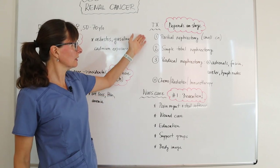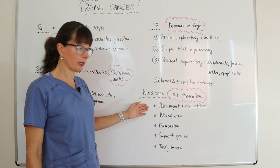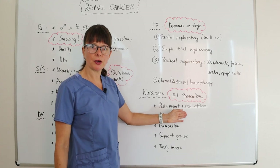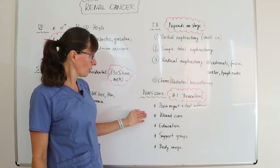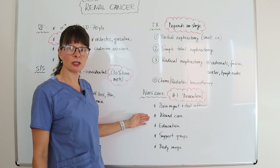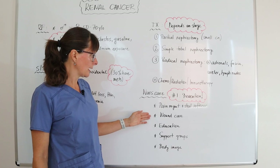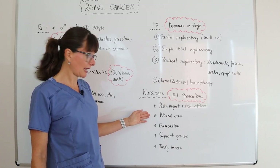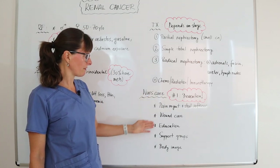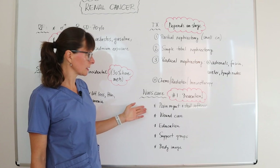After any of these surgeries, we want to provide pain management and stool softeners if the patient is on narcotic pain medication. We also provide wound care and manage any urinary diversions or devices such as a catheter that allow urine to flow from that kidney.